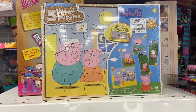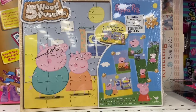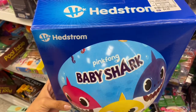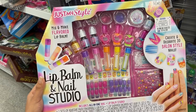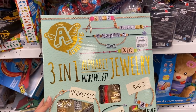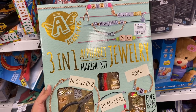I found another Peppa Pig toy — a five-piece wood puzzle for $5.99. I found this Baby Shark ball and it's only $4.99. I found this DIY makeup set for just $14.99 — you can make your own nail polishes and lip glosses, this is really neat. And when I was younger I used to love making jewelry — you can make necklaces, bracelets, and rings, and this one is just $5.99.